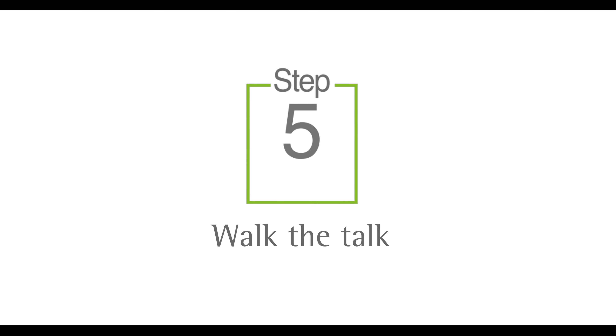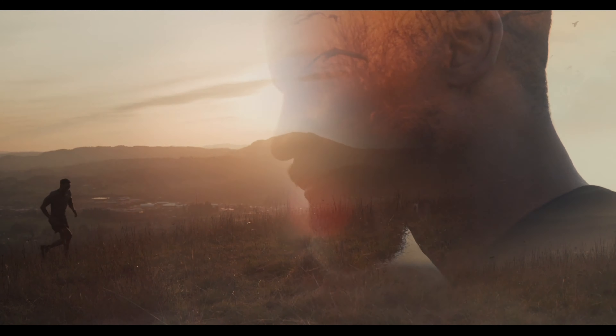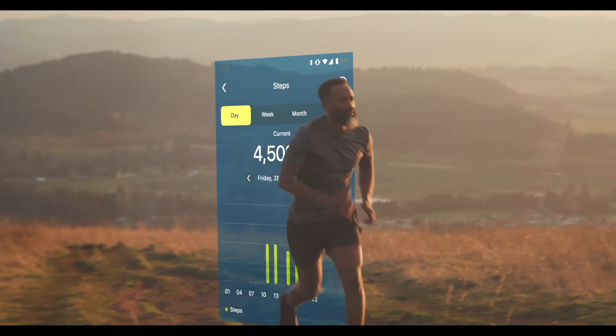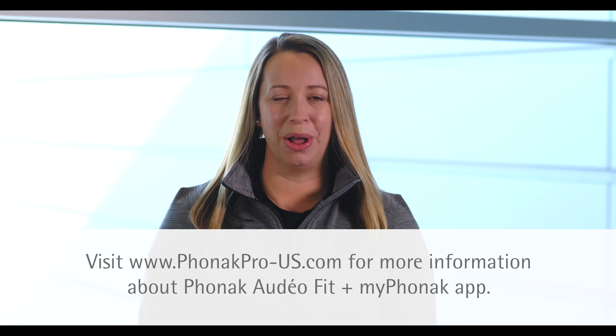Audeo Fit enables your patients to track their daily activities. Through the My Phonak app, your patients can begin setting goals and tracking their progress to motivate them to increase their physical activities throughout the day. At Phonak, we recognize that social-emotional, cognitive, and physical well-being are at the core of overall well-being. And Audeo Fit fits in perfectly with this philosophy, because well-hearing is well-being.